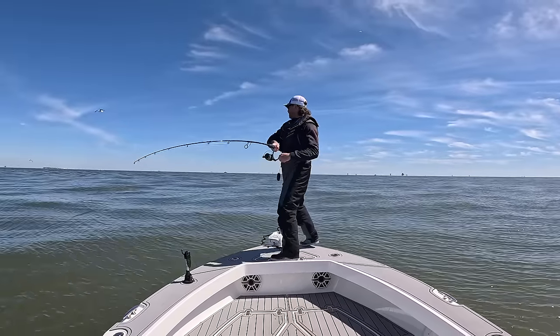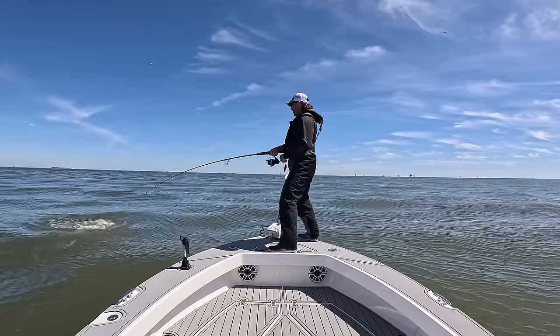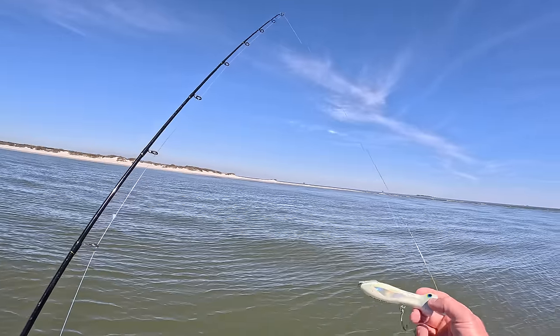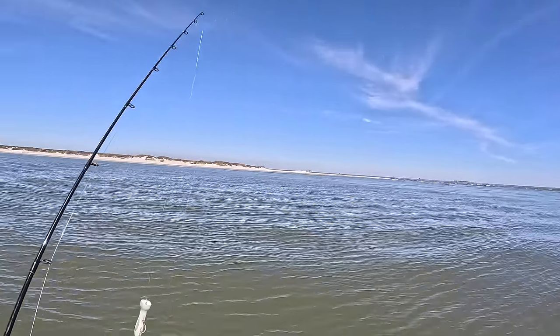Is that sharks? I don't know if that's... Oh my gosh! Y'all, look at them all! Got this Nomad Pauper right here. We're going to cast out a few times and see if we can locate some big bull reds.